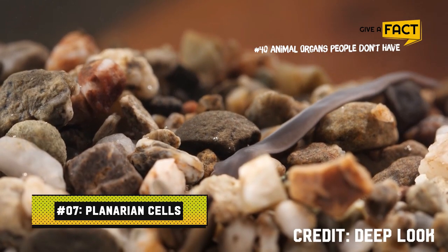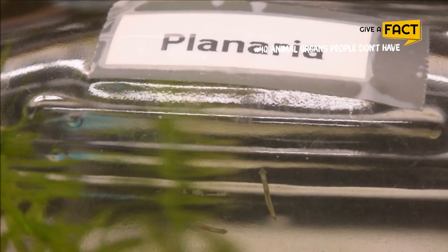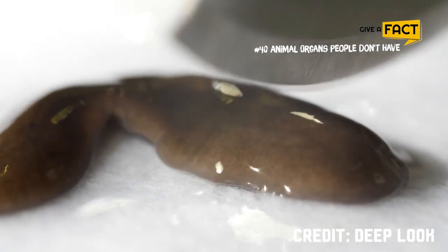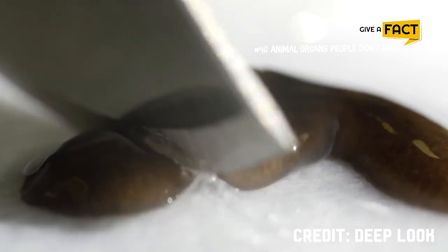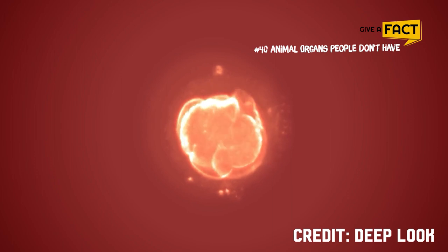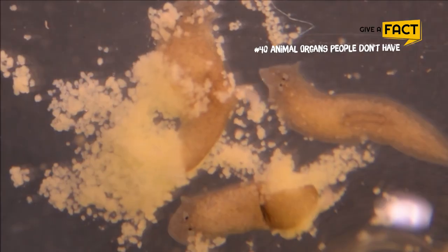7. Planarian cells. Flatworms can regenerate new limbs at will. Planarians, a type of flatworm, will make you sincerely wish to have this power. Scientists have dissected planarians into many parts and discovered that every piece will develop into a fully grown, independent worm. For example, the worm's head can be cut off and the head will develop a new body on its own. Then, the new identical body will develop a new head with a brain and nervous system — it can even detect light. What's more interesting is that its memories from when it was simply one creature are still present. As a result, the planarian can effectively replicate itself and keep all of its memories.